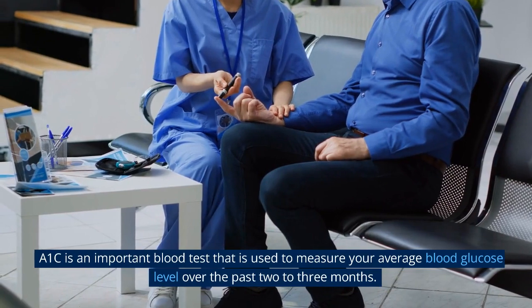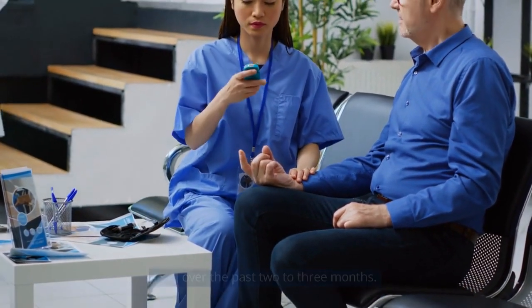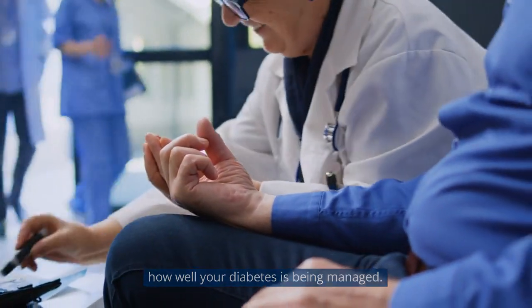A1c is an important blood test that is used to measure your average blood glucose level over the past 2-3 months. It is a way to track your diabetes control over time and is used as a key indicator of how well your diabetes is being managed.